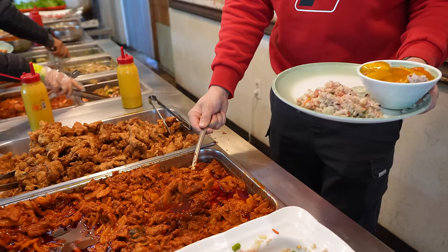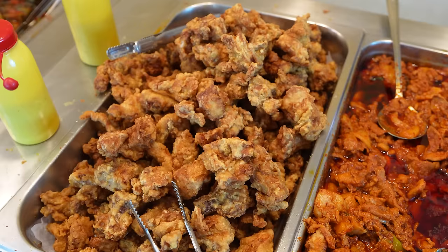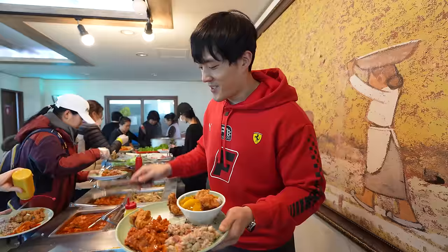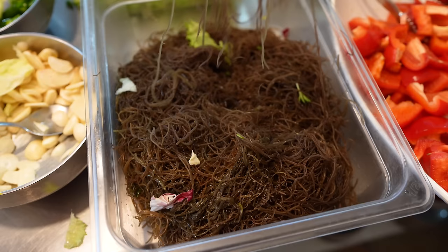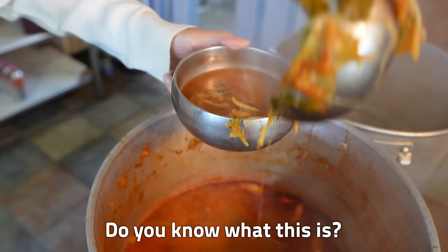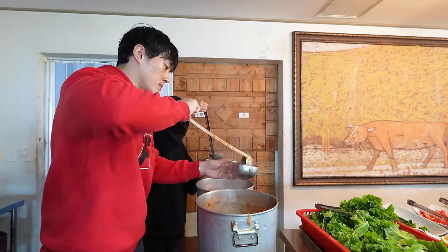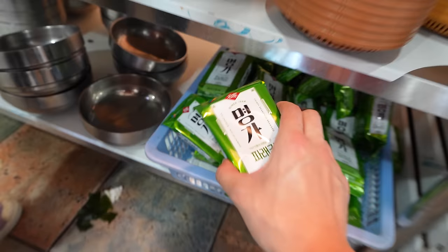They didn't have a massive range of options, but they were taking good care of their protein department with their pork and fried chicken. I'm going to use all of my IQ to turn this into a fried chicken curry. A lot of veggies — they have broccoli here too, some good seaweed. They also had this kim, or dried seaweed.